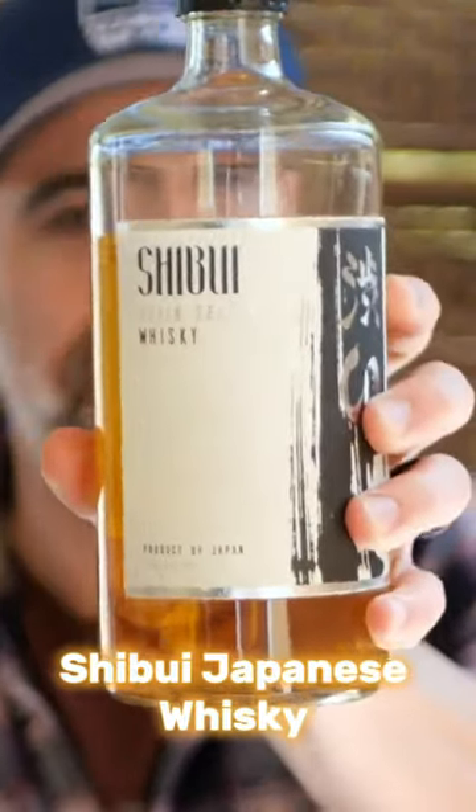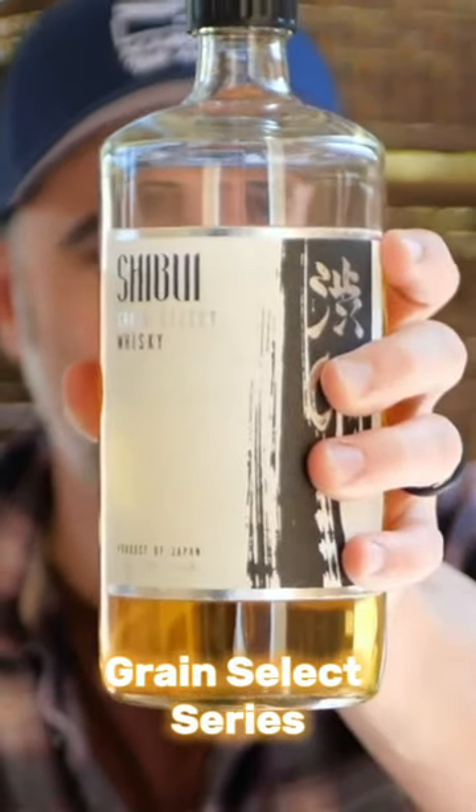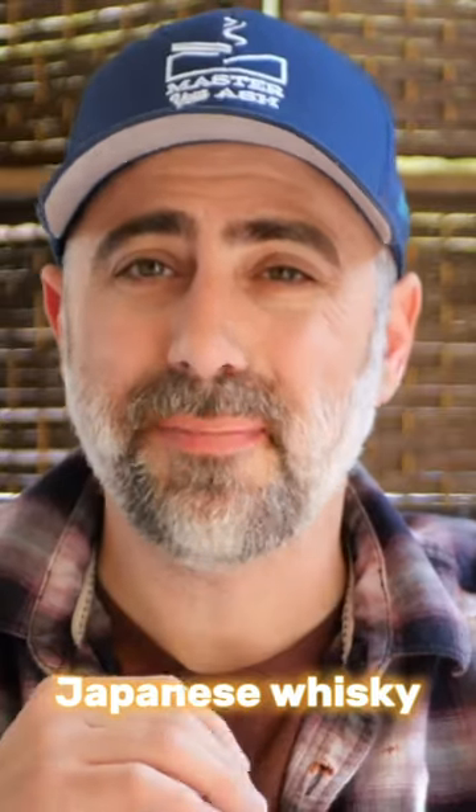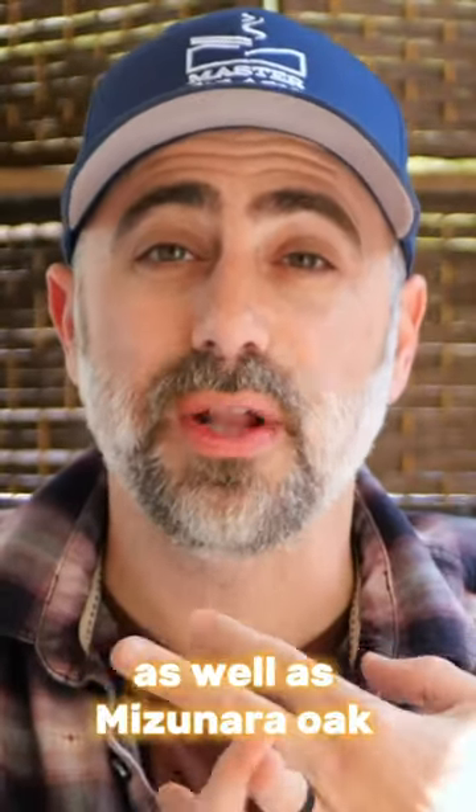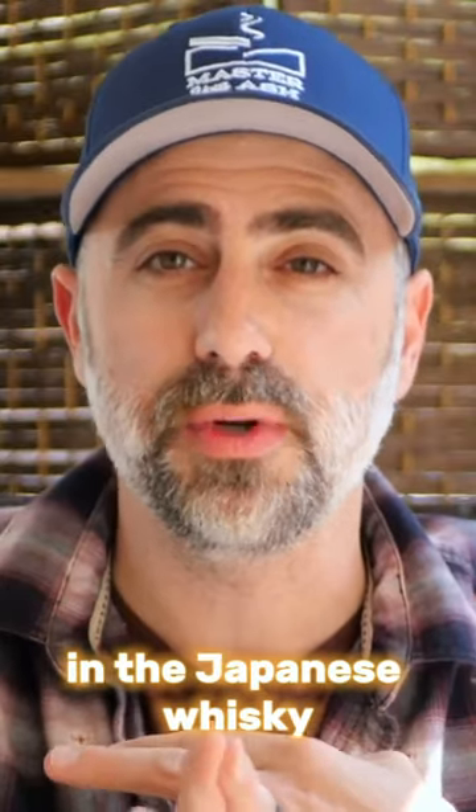Shibui Japanese Whiskey Grain Select Series. There's a mixture of Japanese whiskey along with lowland scotch that are blended together, receiving aging in bourbon cask, shariola rosso cask, as well as mizunara oak in the Japanese whiskey.